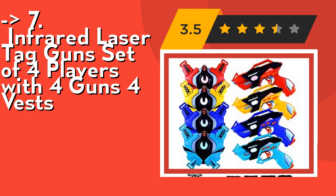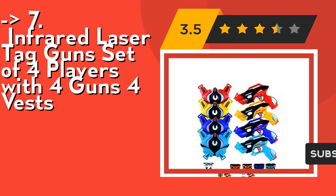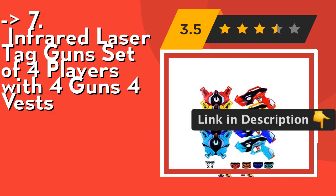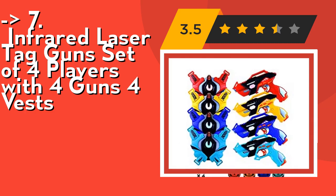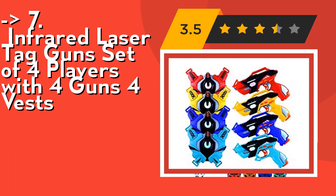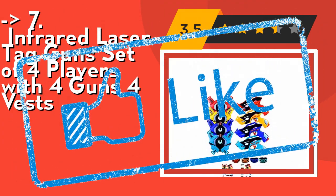Top gift ideas and toys for ages 8, 9, 10, 11, 12, and 13 years. The laser gun set includes extra tactical masks and protective glasses for kids. Included are 4 guns, 4 vests, 4 tactical masks, and 4 protective glasses. Batteries not included — each gun uses 3 AA batteries and each vest uses 3 AA batteries, totaling 24 batteries for the full set. Check out the link in the description to buy this product from Amazon.